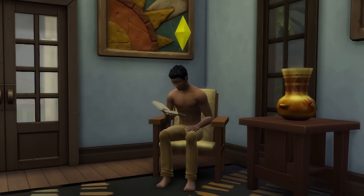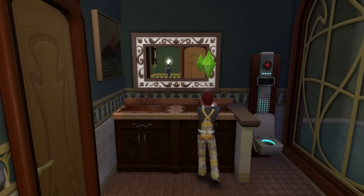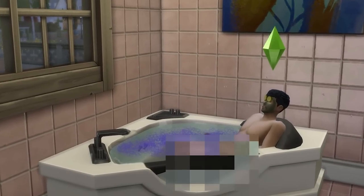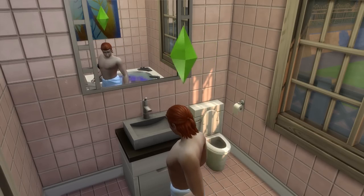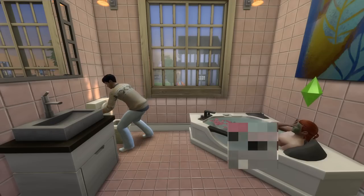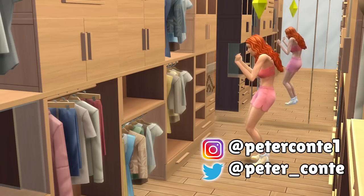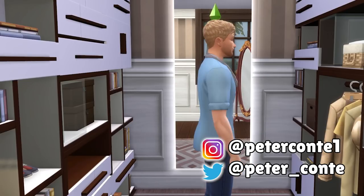Finally, the ninth idea is to consider giving your bedroom an ensuite. An attached bathroom adds convenience — like when you wake up in the middle of the night and need to use the bathroom, you don't have time to walk down hallways, especially in winter. An ensuite can also add a sense of luxury, and you could consider locking the door so only the Sim whose bedroom it's attached to is able to use it.